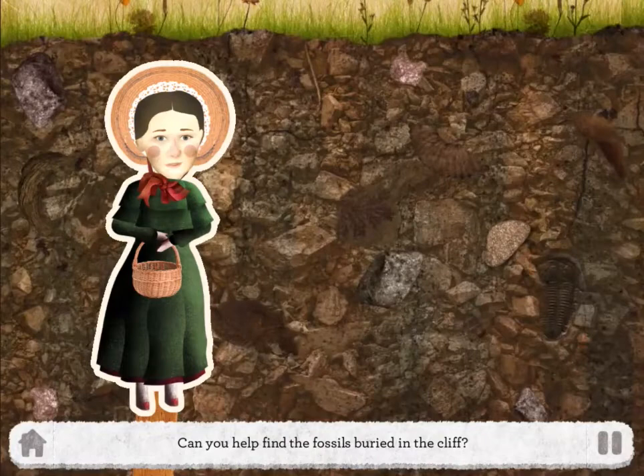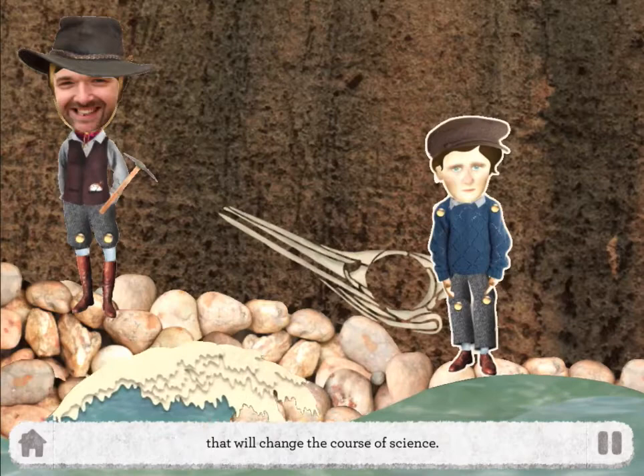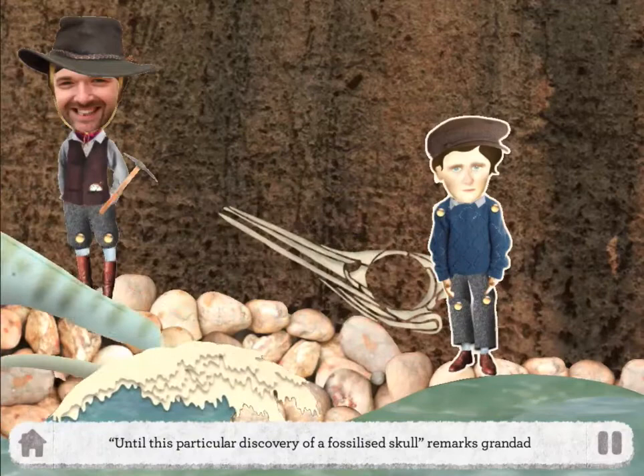Can you help find the fossils buried in the cliff? Well done — you've got quite a haul. But it's that odd looking skull that Joseph spotted that will change the course of science. Although the scientists of the time have their theories about amazing creatures that might have roamed the earth long before humans, they have no real evidence yet of dinosaurs or prehistoric sea creatures.